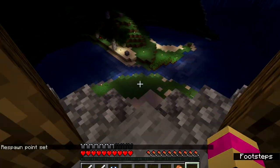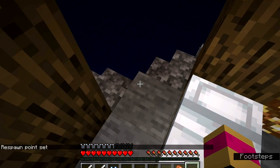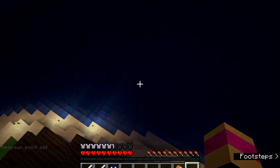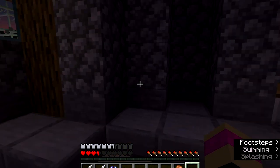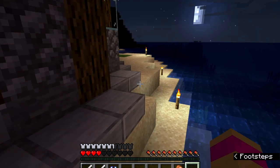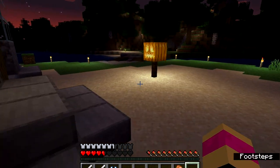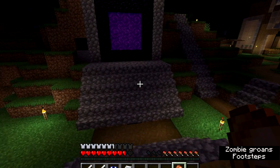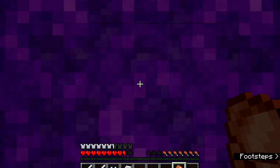Let me set a bed here so if I die I can just come back. Almost died — whoo, I made it! All right, let's go into the nether because there have been some nether updates I want to show you guys.